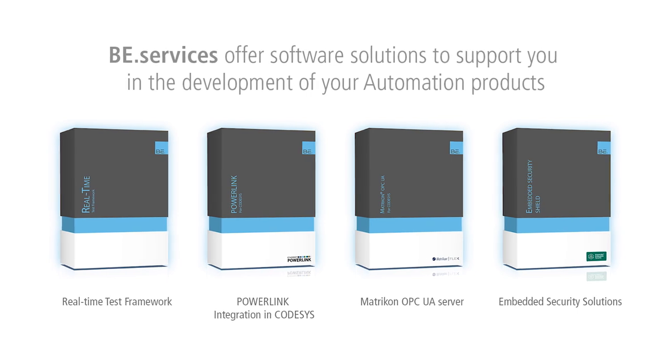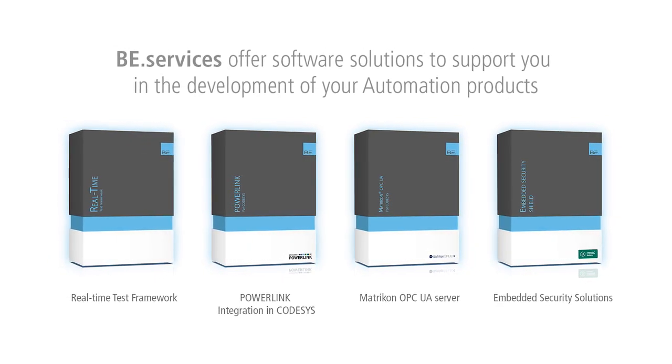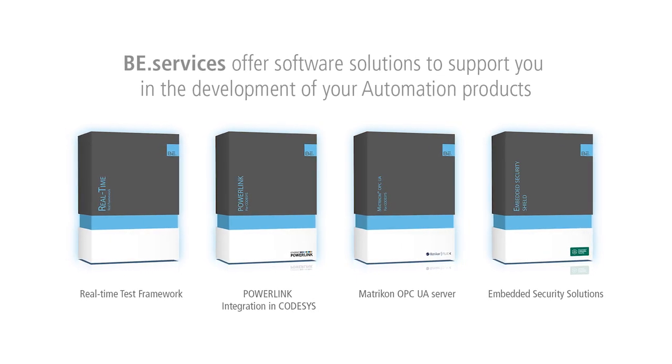We are here at the Embedded World in Nuremberg at the Toradex booth. My name is Dimitri Philippe. I'm the CEO of B Services. We are a German-based engineering embedded software company. We provide services as well as technologies for mainly industrial automation vendors, helping them out in designing the firmware architecture and implementing different technologies for them.